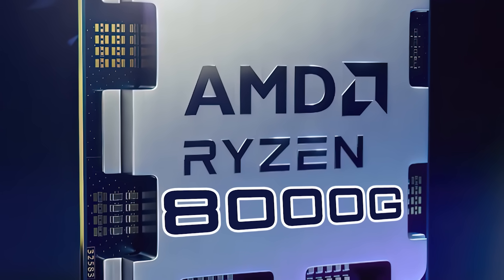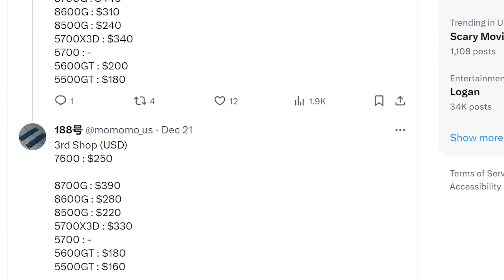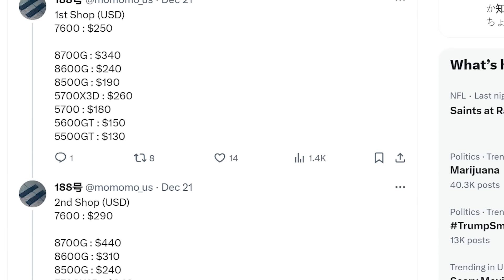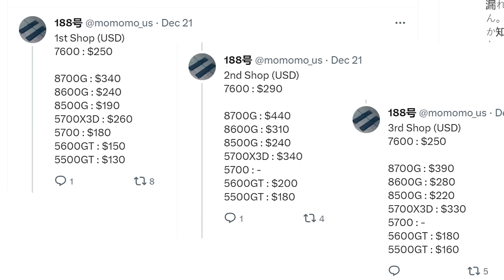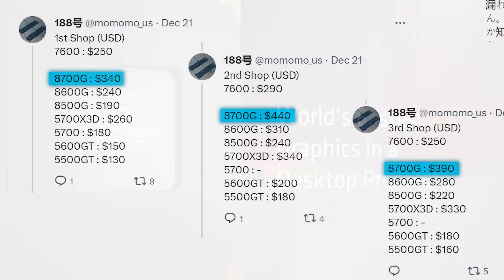Next up, we're starting to see prices on AMD's next-gen desktop Ryzen 8000G APUs along with some upcoming CPUs. The information comes from a couple of new posts by known leaker momomo_us, who posted prices apparently listed in three different online stores. Starting off, we have the Ryzen 8700G, priced between $340 and a whopping $440.